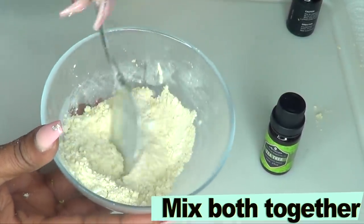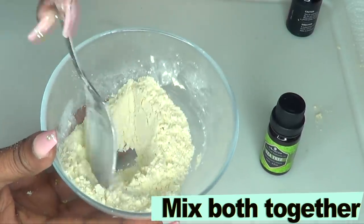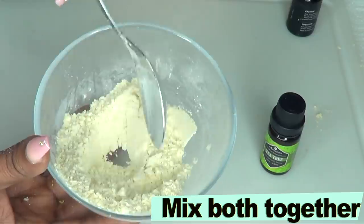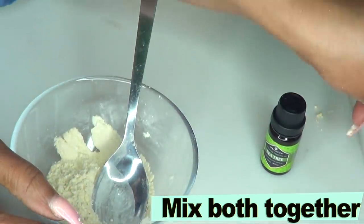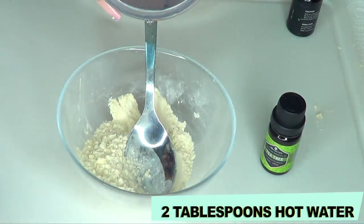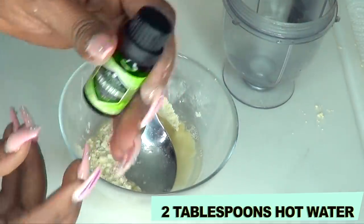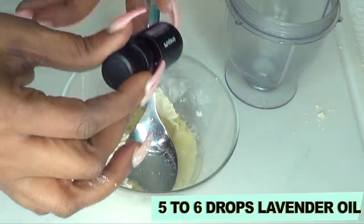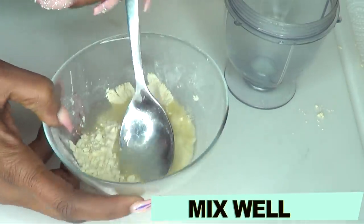This amount could last you a week depending on how much body hair you have. For a small patch it's good for two uses; for a large patch it might be just one use, but you can also double the ingredients. Once the baking soda and gram flour are fully mixed, add two tablespoons of hot water. Before mixing, add about five to six drops of tea tree oil and five to six drops of lavender oil, then slowly blend everything together.